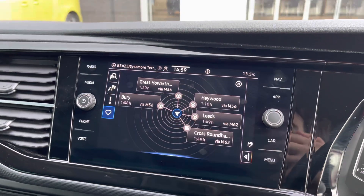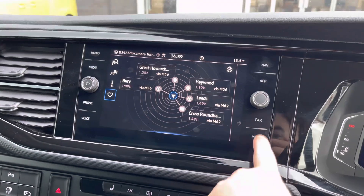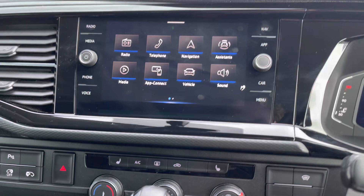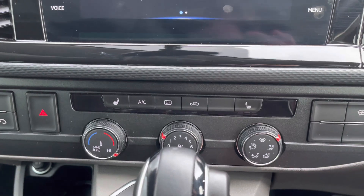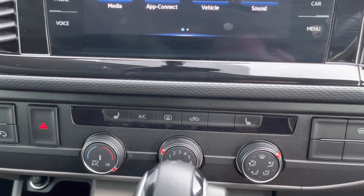Discover media navigation ensures that you reach your destination on every journey as well. This vehicle does also come with electronically controlled air conditioning to ensure that you and your passengers feel comfortable on every journey, and the heated front seats aid in this factor also.